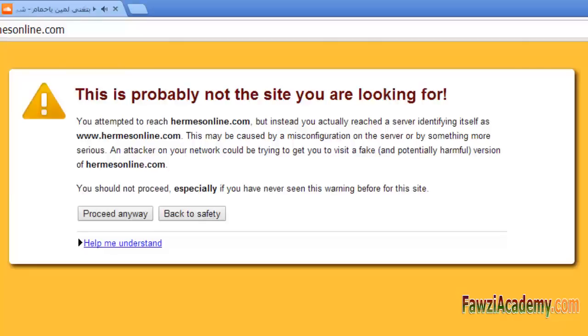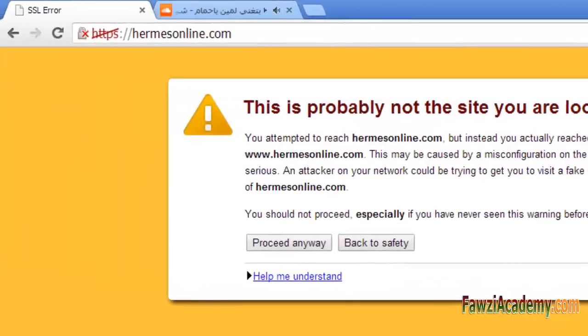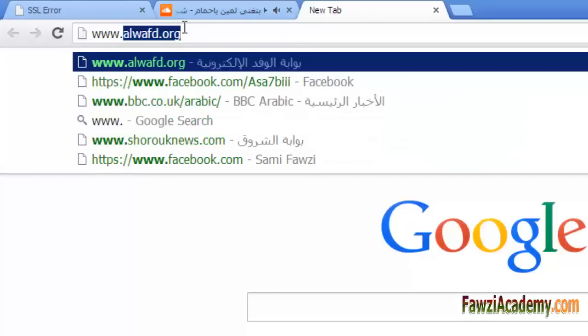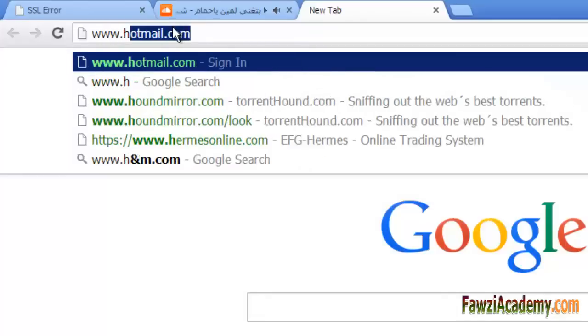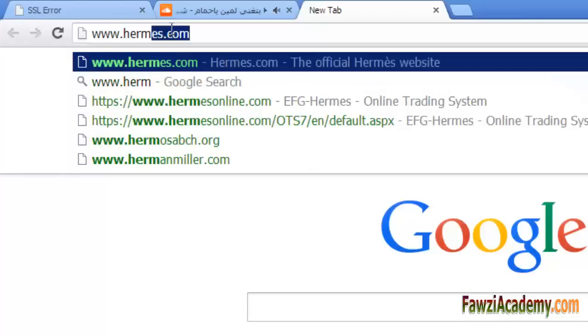Even though that certificate is not valid for all those websites, Google Chrome can confirm that you reached www.hermesonline.com but cannot verify that it is the same site as hermesonline.com which you intended to reach. If you proceed, Chrome will not check for any further name mismatches.